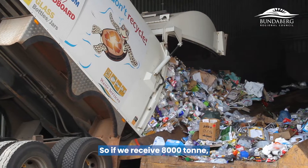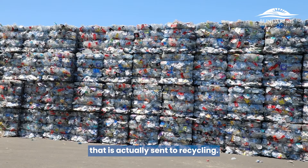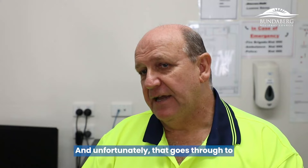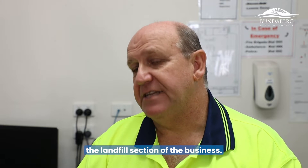So if we receive 8,000 tonne, what we collect is that 82% that is actually sent to recycling. The remainder is product that's been contaminated or is not recyclable, and unfortunately that goes through to the landfill section of the business.